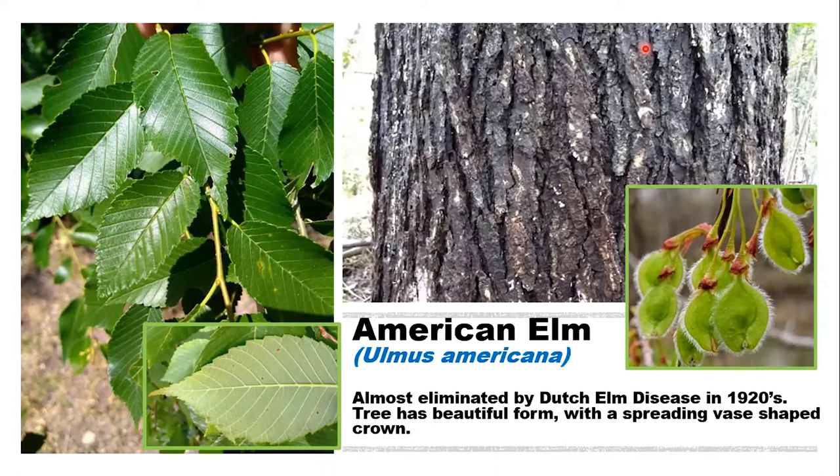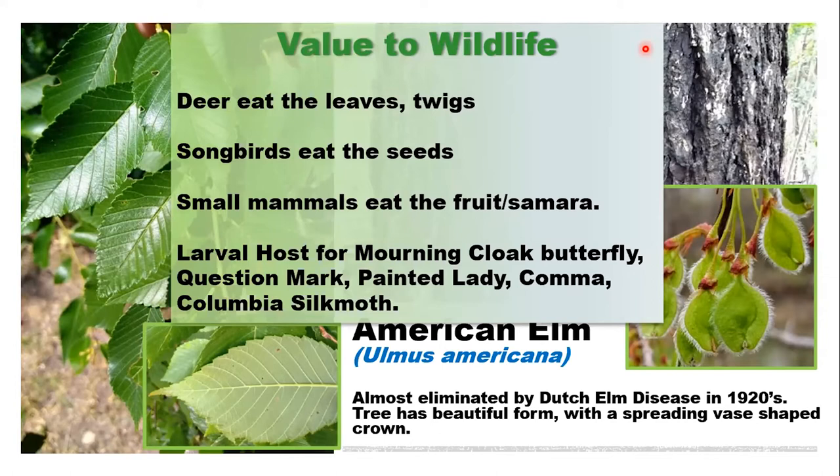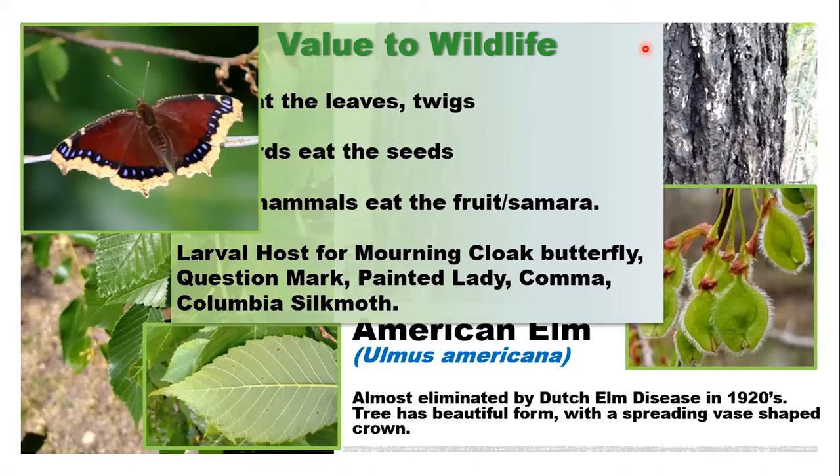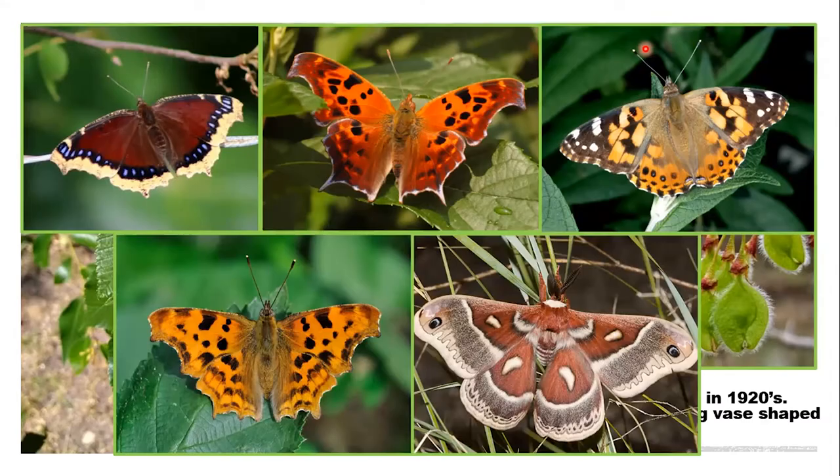In terms of value to wildlife: deer eat the leaves and twigs, songbirds eat the seeds which come out in early spring, and small mammals also eat the seeds. This tree is a larval host for many different kinds of butterflies and moths, including the mourning cloak butterfly, the question mark, the painted lady, the comma, and the Columbia silk moth — a very valuable tree in our woodland areas.